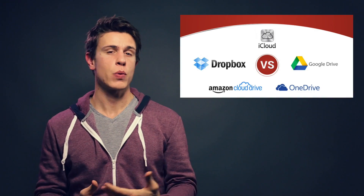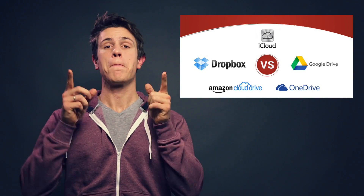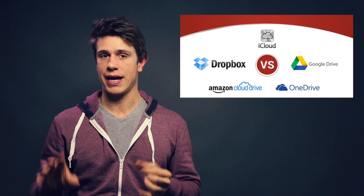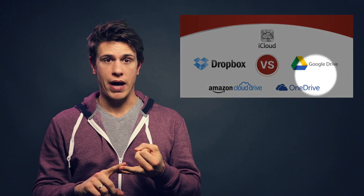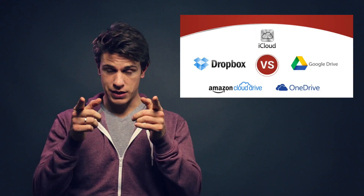Hi and welcome to cloudwords.net. In this video, we will discuss the big guns in the cloud storage area today. We tested each of these services individually and noted down all the little shortcomings to help you make the right decision for your needs. So no matter if you're looking at Dropbox, Google Drive, OneDrive, iCloud, or Amazon Cloud Drive, there is something for you in this video.